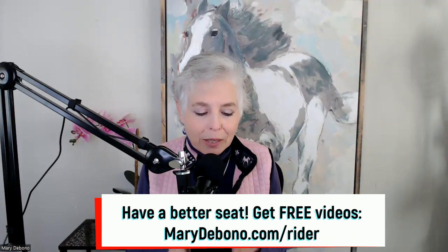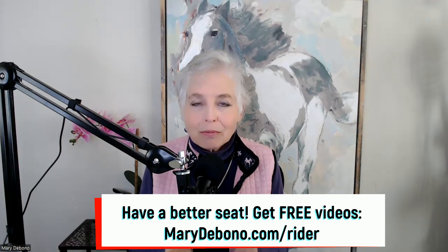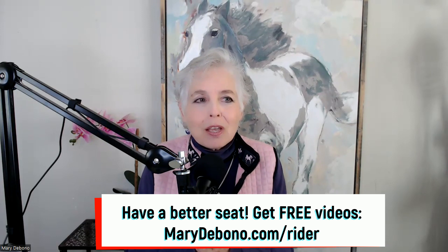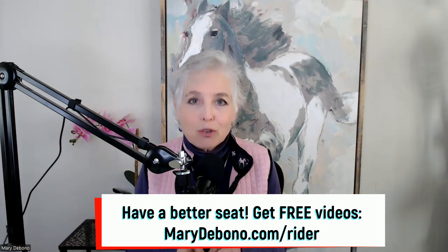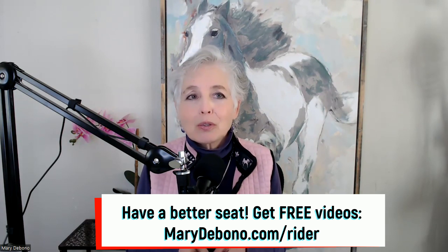Getting back to Dr. Feldenkrais — as I mentioned, he said 'What I'm not after is flexible bodies, but flexible minds.' His dream was to help other people realize their dreams. And that is what I wish for people as well.